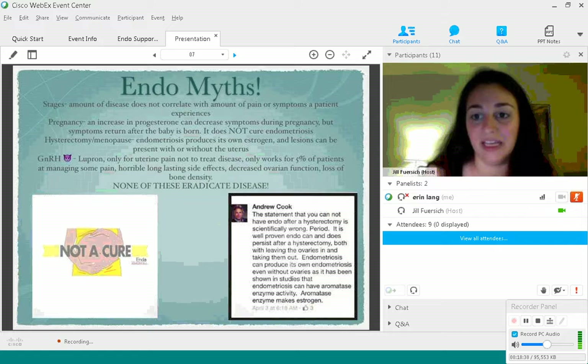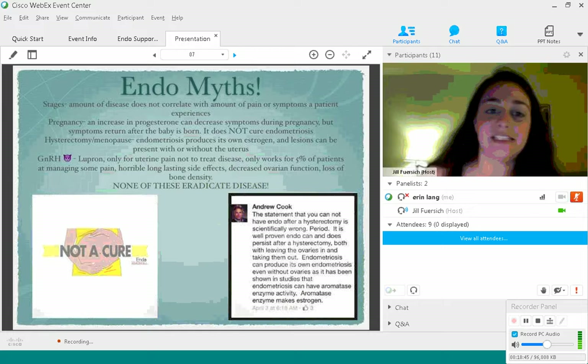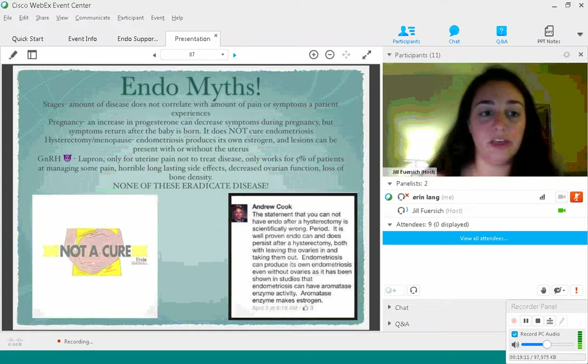Pregnancy does not cure endometriosis — we hear this a lot. Pregnancy can increase progesterone, which can reduce symptoms a little bit. But unfortunately, a lot of times after women give birth, their endometriosis pain can return.